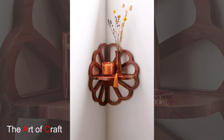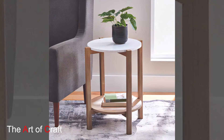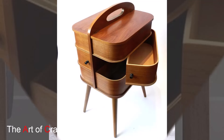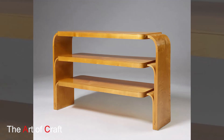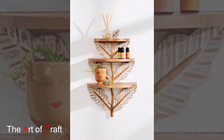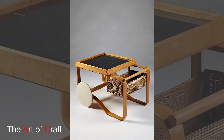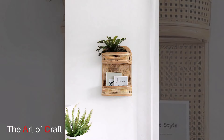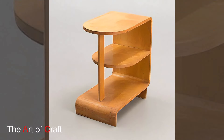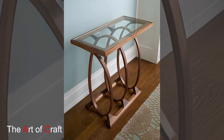Next up is the bedroom. Incorporating reclaimed wood into your bedroom decor can create a relaxing and cozy retreat. Start with a reclaimed wood bed frame. Whether it's a headboard or a complete bed frame, reclaimed wood can provide a rustic or modern touch depending on the finish. Choose a design that complements your existing decor and adds a focal point to your bedroom. Reclaimed wood nightstands can add charm and functionality — look for pieces with unique features or original hardware for added character. Pair them with matching lamps or decorations for a cohesive look.